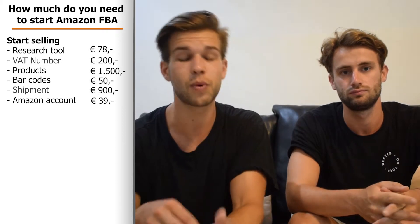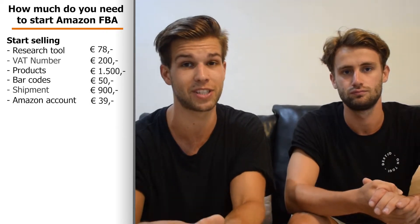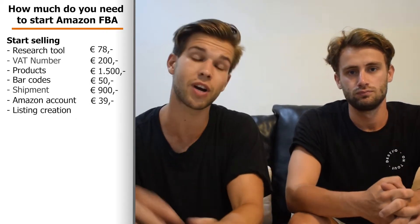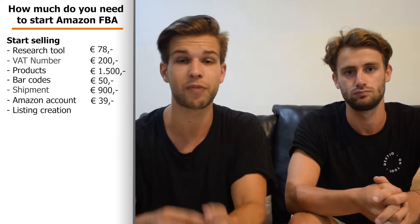For your Amazon account you pay a monthly subscription of €39, which gives you your seller account where you can manage listings, run advertising, and access Seller University. Then there's listing creation — you can write it yourself if you're from the country you're selling in and have some content writing knowledge, but we recommend finding someone on Fiverr who is a professional and will write you an SEO-optimized listing for about €30.